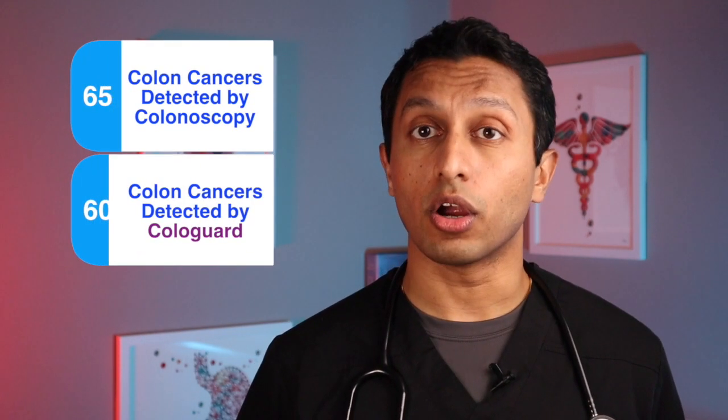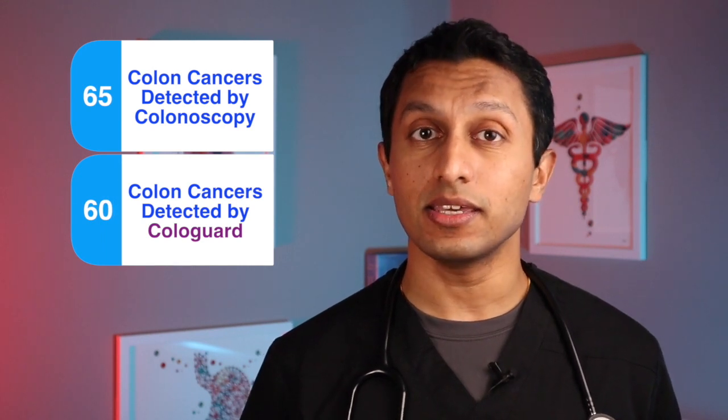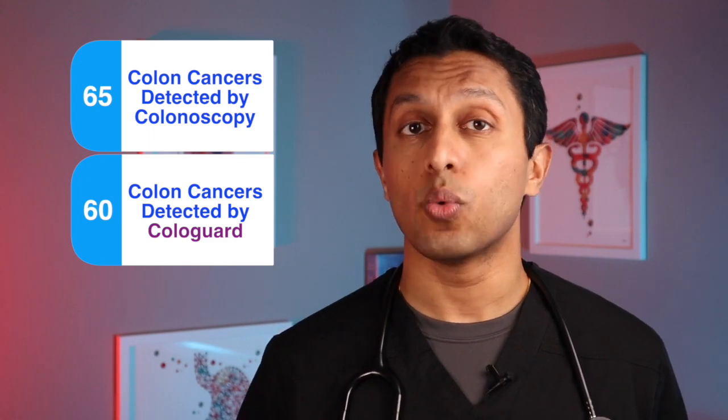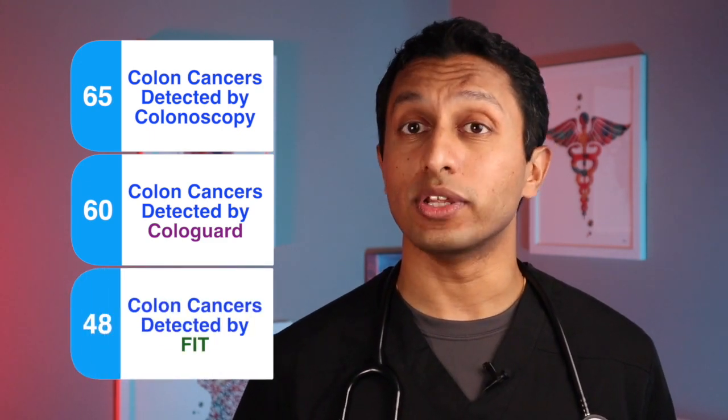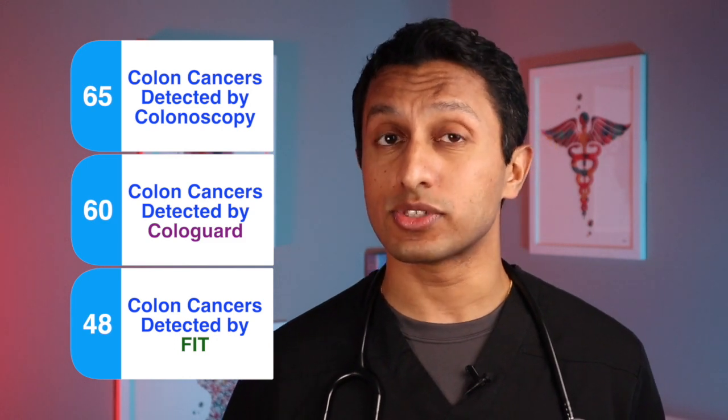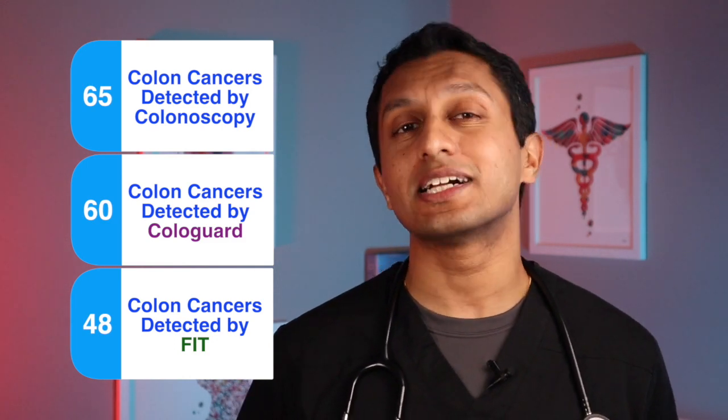65 colon cancers were diagnosed via colonoscopy. Cologuard was positive in 60 of 65, or 92 percent of colorectal cancer cases, while FIT was positive in only 48 of colorectal cancers, or 74 percent of those cases. Cologuard is clearly a more sensitive test than FIT, meaning it does a better job at identifying cases of colorectal cancer.